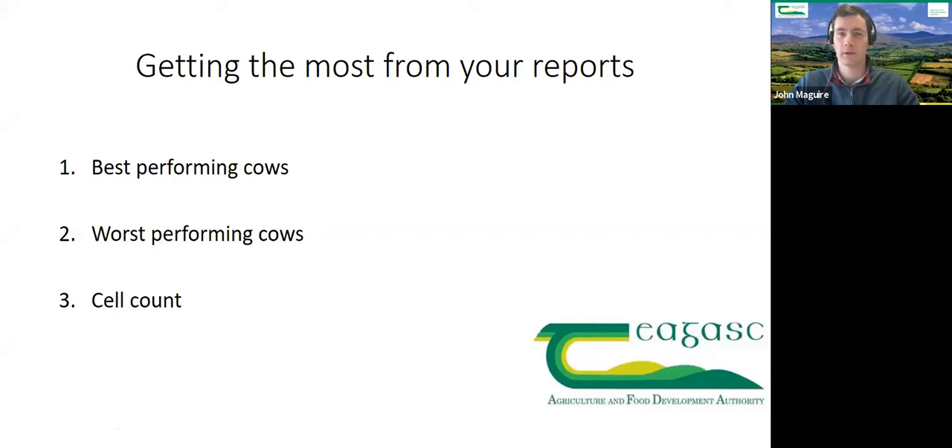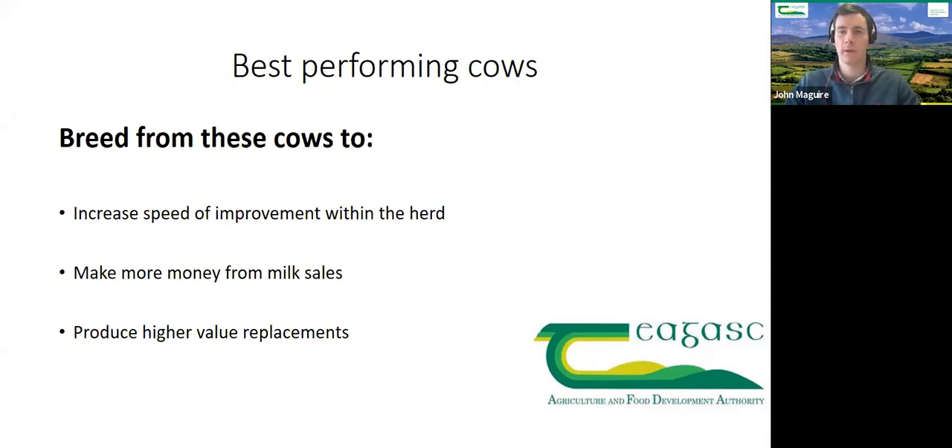Identifying best performing cows: we want to breed from the top percentage of cows to increase the speed of improvement in the herd. If you're keeping heifers from lower production cows, the herd remains stagnant. The goal is to breed from the top 20–30% to make more ground in a shorter space of time, make more money from milk sales, and produce higher value replacements — potentially surplus heifers for selling if backed up with results.